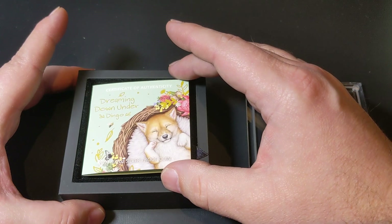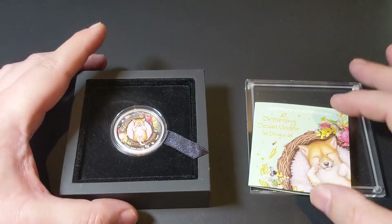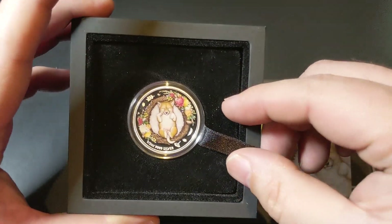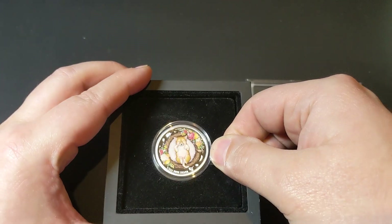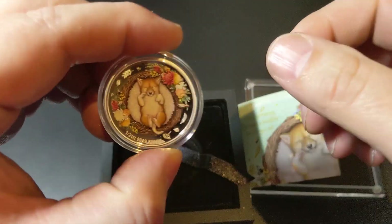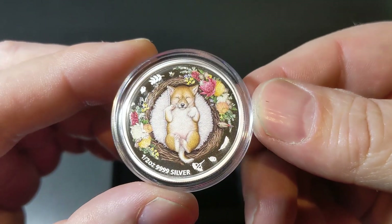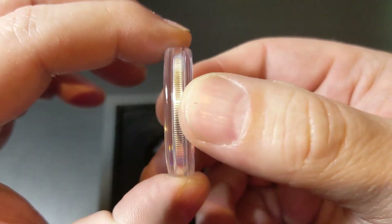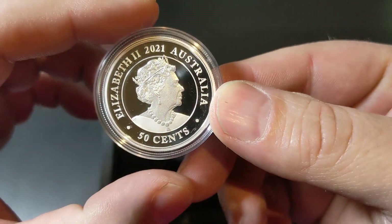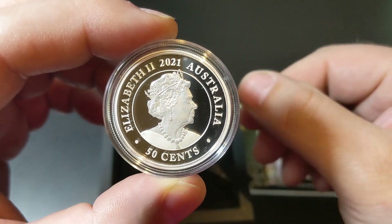Just below that is the certificate of authenticity, revealing a beautiful coin. Just as cute as the packaging — a half-ounce silver coin with the JC effigy. Here's a closer look.